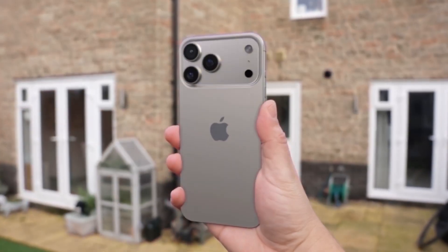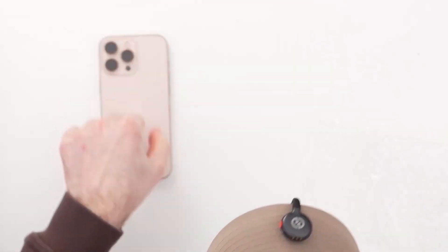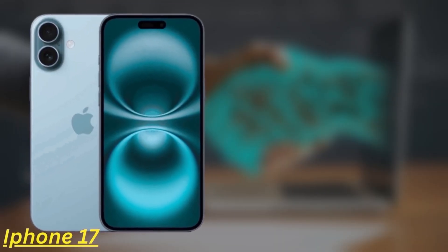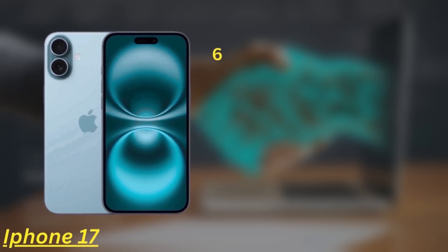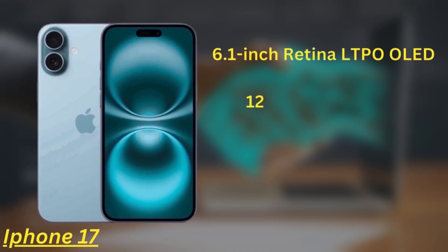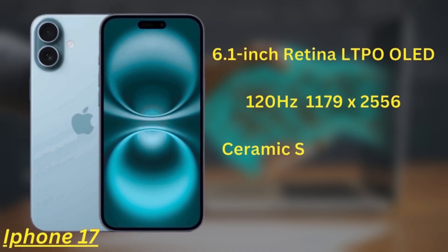We're now going to run through the full specs, design, and price for each model to help you decide which one is right for you. First up, the iPhone 17. The standard iPhone 17 comes with a 6.1-inch Super Retina OLED display, and for the first time ever, it'll feature a 120Hz LTPO display. The resolution is 1179x2556, protected by the next-gen Ceramic Shield, with a peak brightness of around 3000 nits.